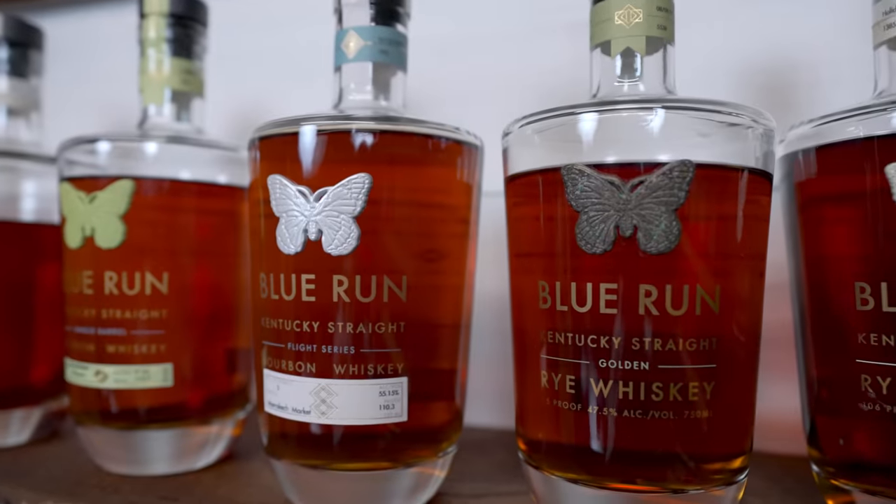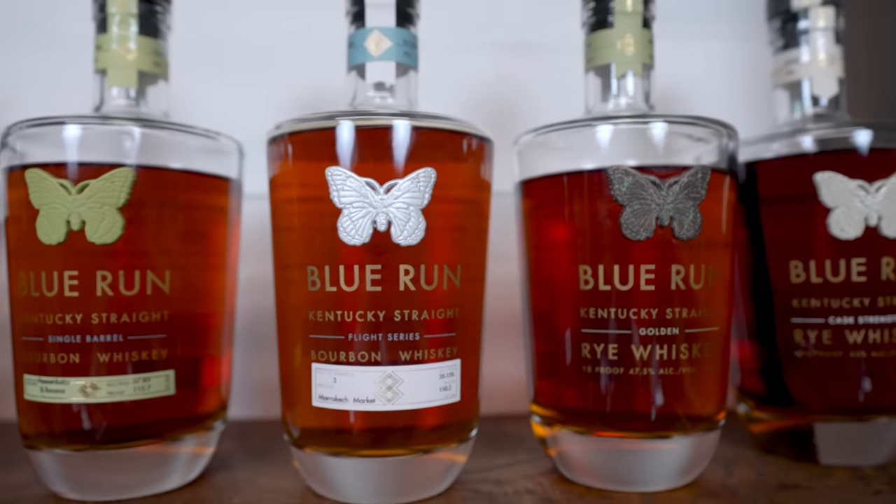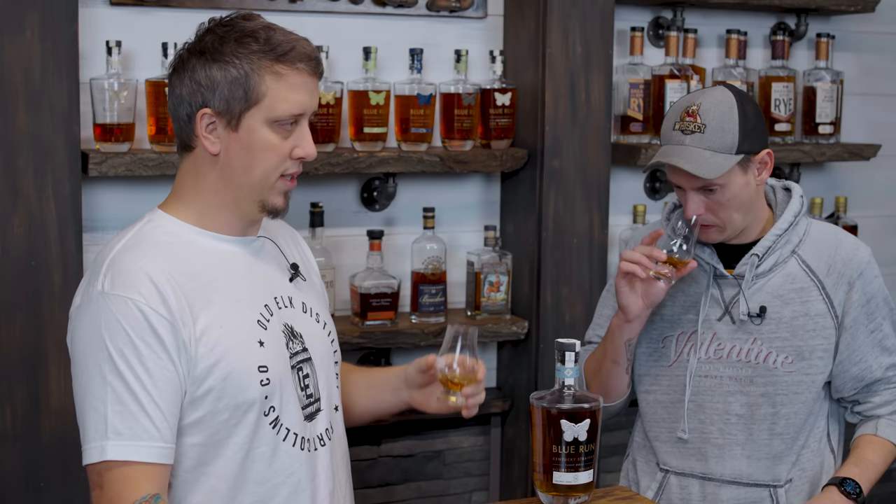Number of barrels: at least two across the whole flight series, no more than five. Every flight is very micro — it's kind of cool because they did the single barrel thing during Christmas. This is like that, just ramped up a little bit. It shows off the blending skills, which is super cool — which we call the next big thing.